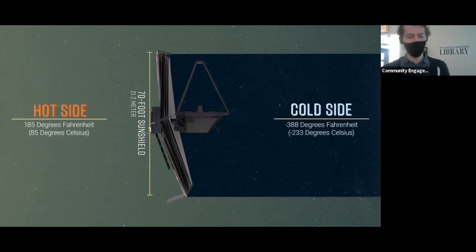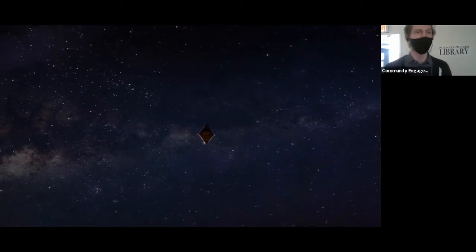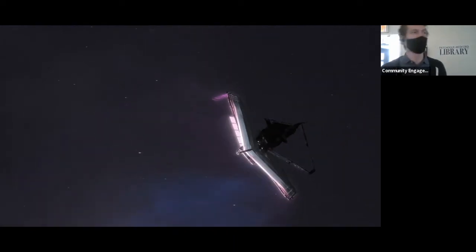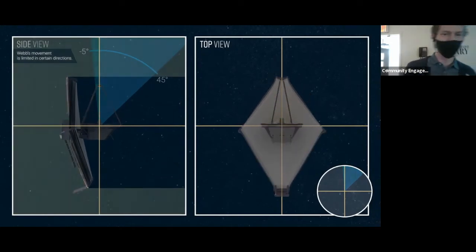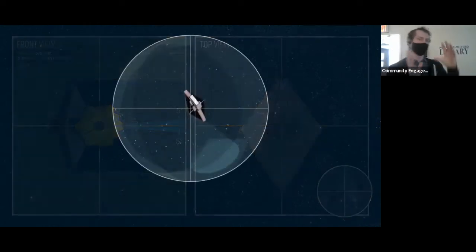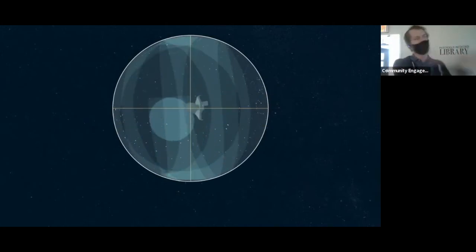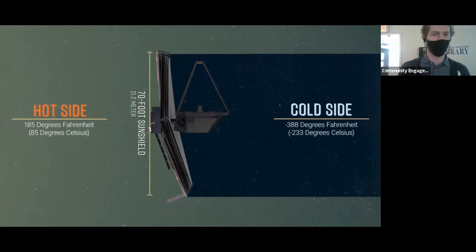So how well does the sunshield work? It works pretty well. The hot side of the telescope — where the sunshield blocks the sunlight — can reach up to 185 degrees Fahrenheit, close to boiling water. On the cold side, temperatures drop to minus 388 degrees Fahrenheit. That's a huge difference. This does limit the angle at which Webb can turn and look at things, because we don't want the heat to mess with the instrumentation — we need those instruments really, really cold to operate properly.